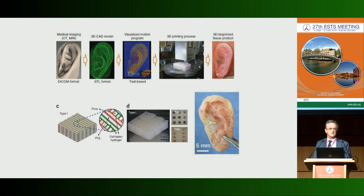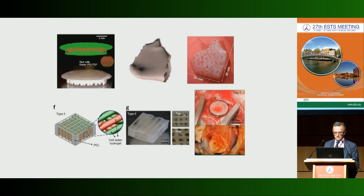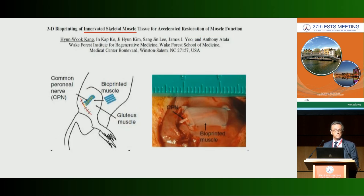Using this technique, they are able to print ears or mature bone. A group from North Carolina is able to print muscle, connect it to nerve, and prove its functionality. But probably we have to wait a few more years for this to be clinically available.